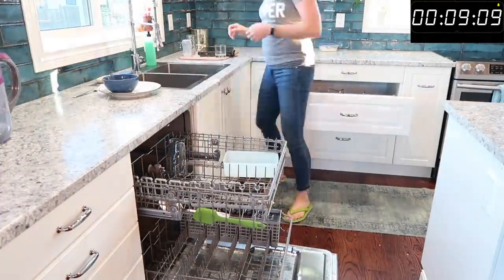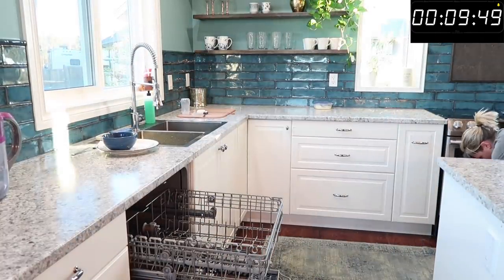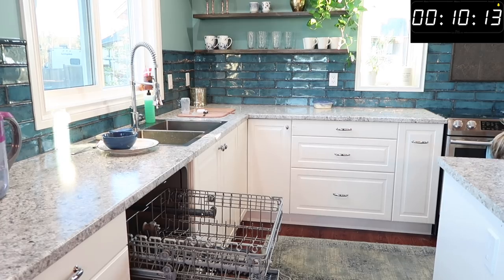Having an empty dishwasher first thing in the morning is one of my best hacks for keeping your kitchen clean all day. If you have a place to put dirty dishes, they stay off the counter and out of the sink.